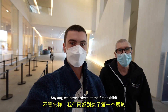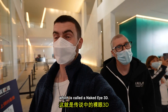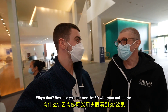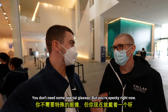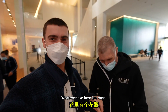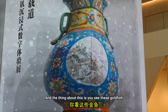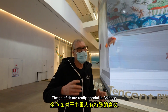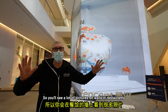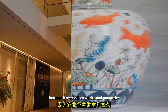We've arrived at the first exhibit which is called a naked eye 3D. You can see the 3D with your naked eye — you don't need special glasses. What we have here is a vase displayed at eight times its normal size, and you can see these goldfish. Goldfish are really special in Chinese culture because it kind of means prosperity and wealth. You'll see a lot of pictures with goldfish in restaurants or businesses because it symbolises wealth and prosperity.